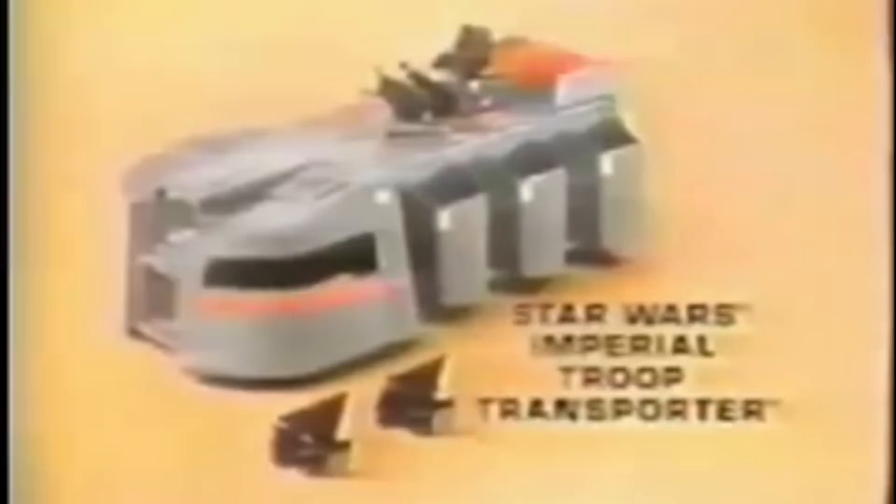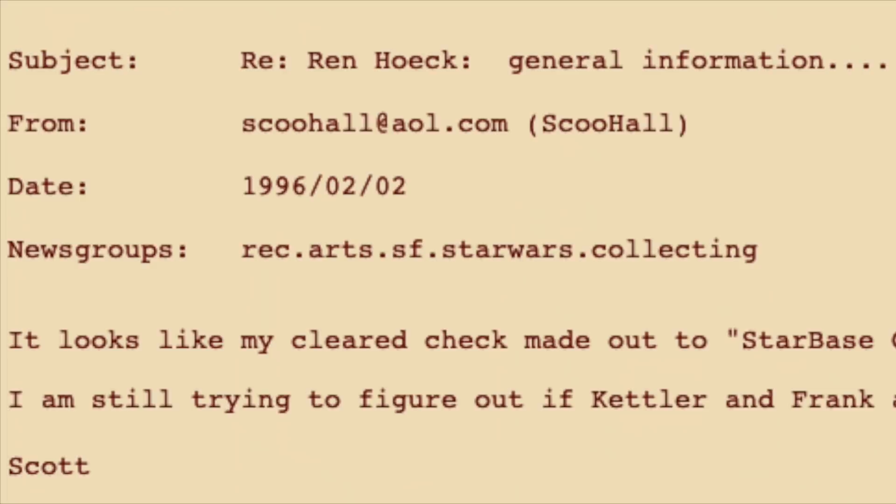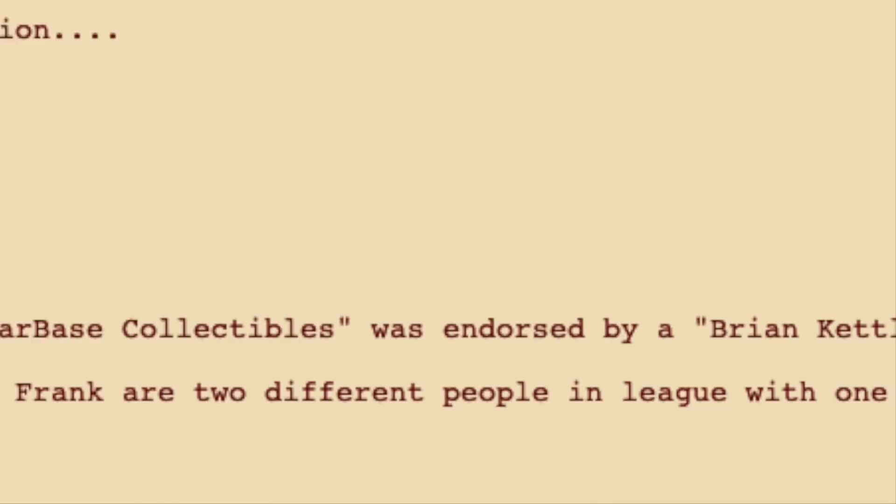The newsgroup was outraged, but they were also very comforting with the people that got ripped off. There were no 'I told you so's, no 'buyer beware' or 'that's what you get.' The community came together to give support to those that got ripped off by Wren. But who was this con artist? It seems the name on the cleared check made out to Starbase Collectibles was Brian Kettler. It was also found out that the AOL account was owned by Douglas Kelter — it seemed the two were working together.